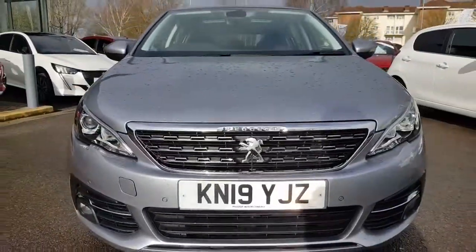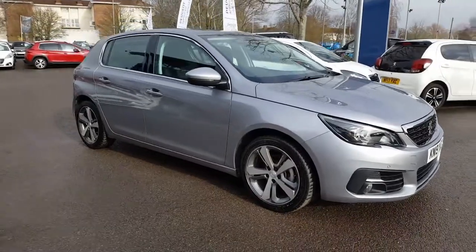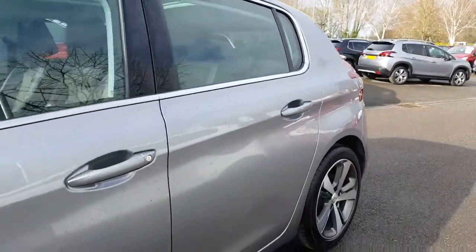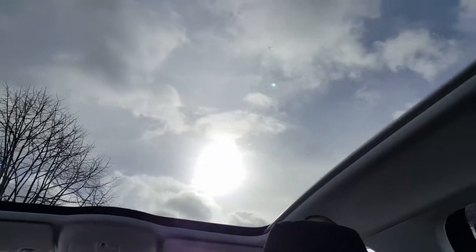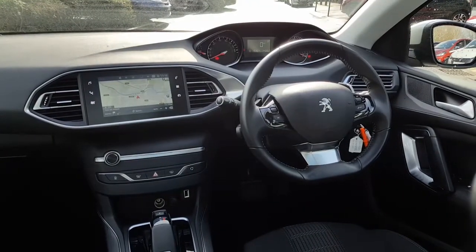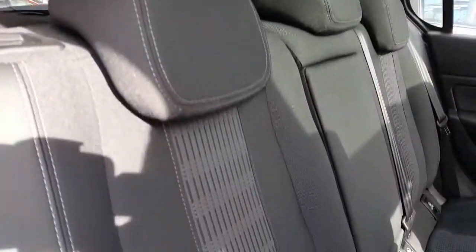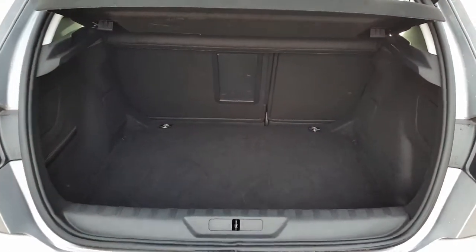So let's have a look around. This car's got the 1.2-litre PureTech engine that gives you 130 horsepower. It's got an 8-speed automatic gearbox and under 18,000 miles.